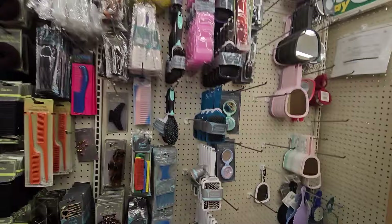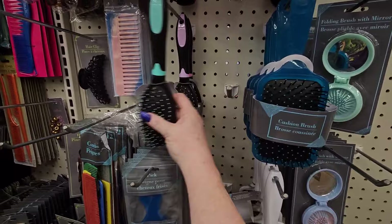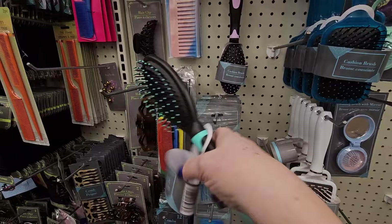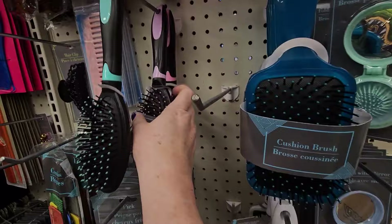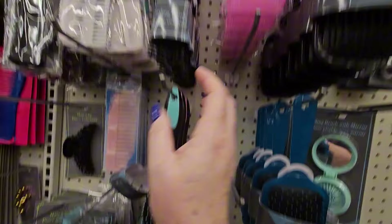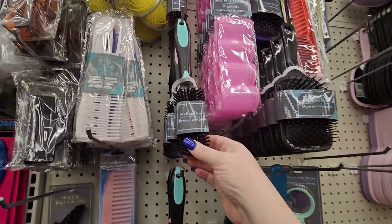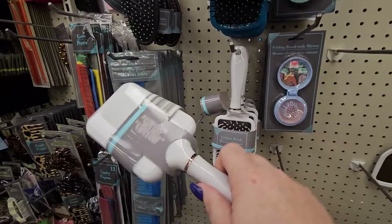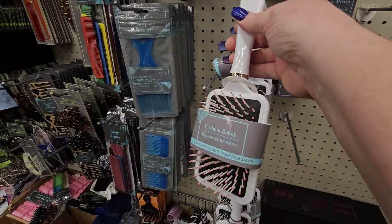Dollar Tree has really upped their game with the hair brushes — I'm not kidding, these are marvelous and make great stocking stuffers. I usually buy the wet detangler brushes but these things rival that. They're green and pink and purple, lavender and pink. Then square ones, round ones, and these rectangle ones with a different feel — still pretty nice and it's not going to hurt you. I really like that.